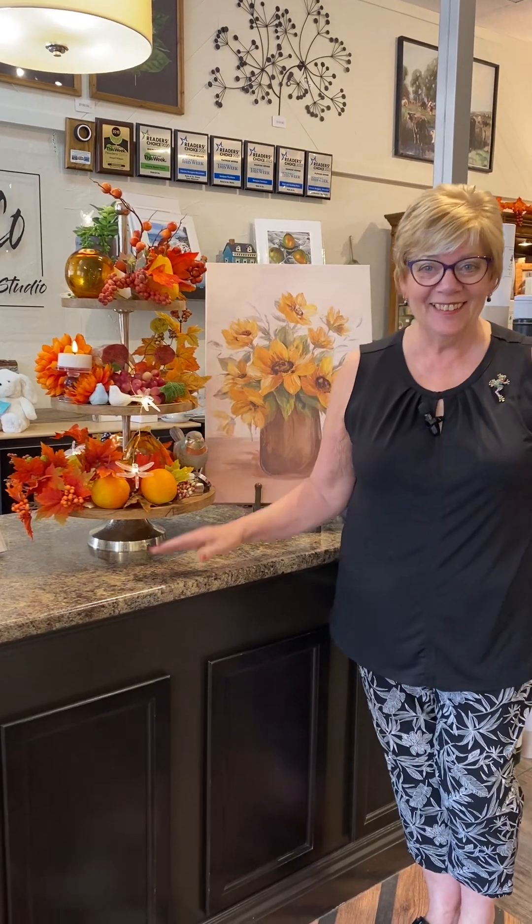Hi everybody, Kate here. Happy fall, almost. We're ready here in the store.